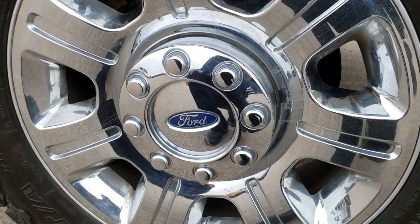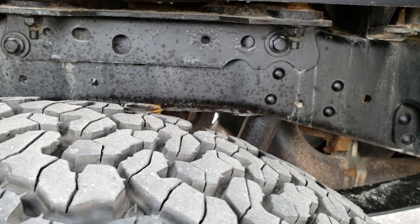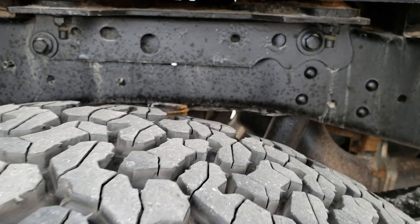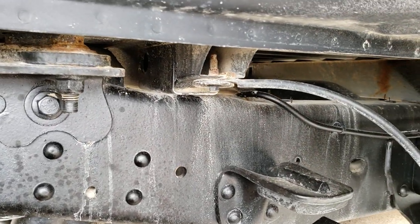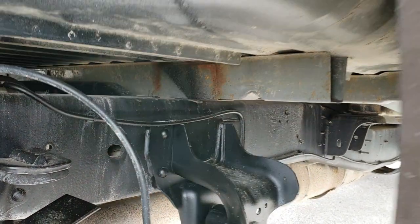The back rim is in nice shape as well. The back tires, while not brand new, are about 60 to 70% tread judging from the front tires. Frame and underbody is in pretty nice condition. The box wheels all look really good on this truck.